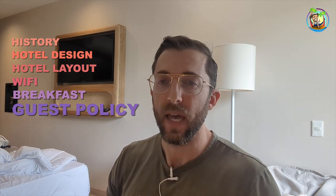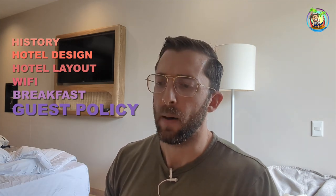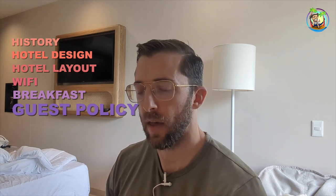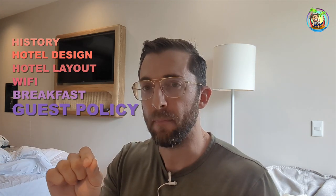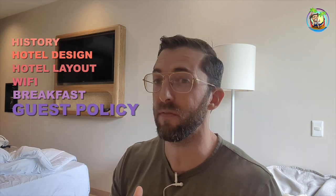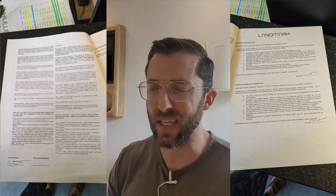I stayed here by myself. The first thing the receptionist asked me — and she was very friendly — was: are you going to bring any guests? I said no. Then I asked what the guest policy was, and she explained they have a very strict policy. If you don't register a guest at check-in, and since it's double occupancy you can have one, they'll charge you 200,000 Colombian pesos — about $50. That's quite strict for this city. Additionally, I had to sign a long contract with very specific do's and don'ts. The hotel seems rather strict on their rules in general.